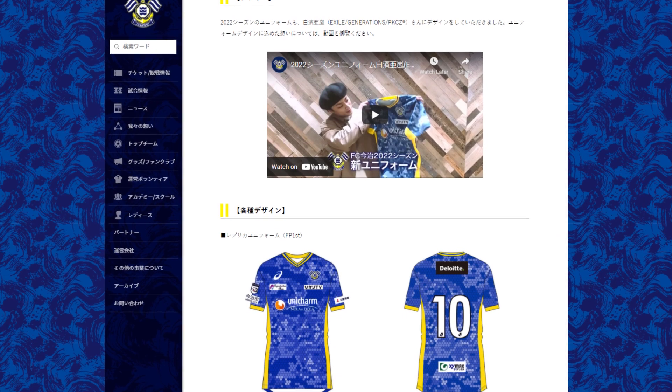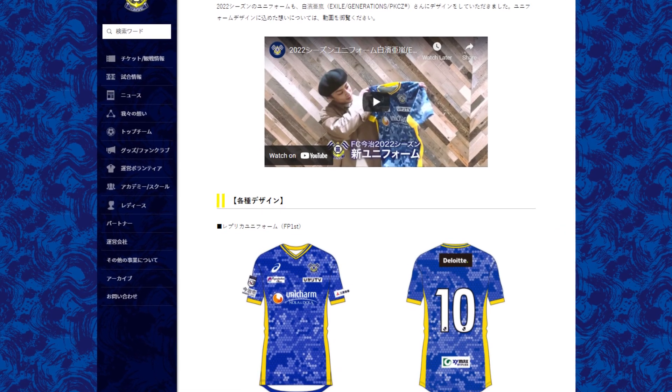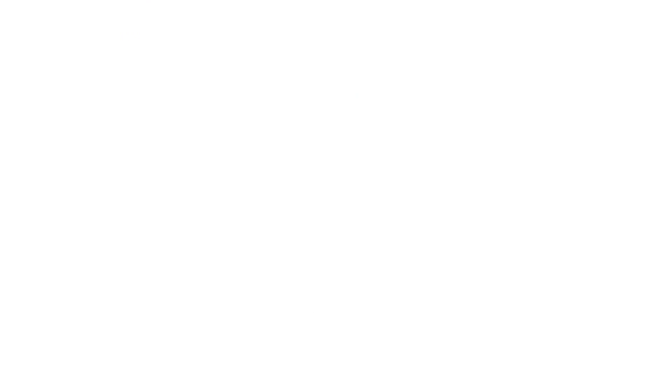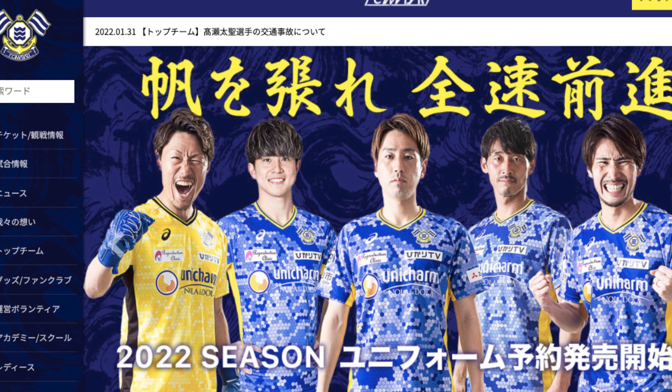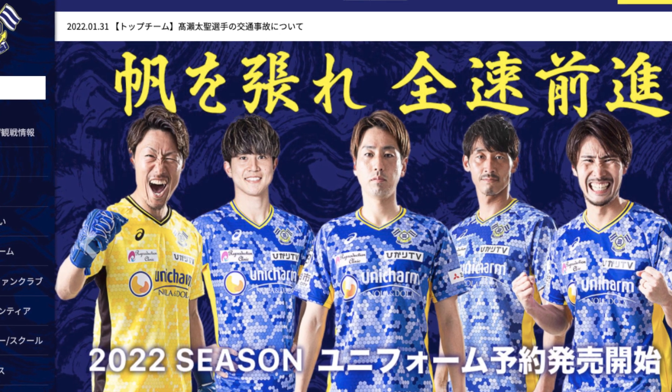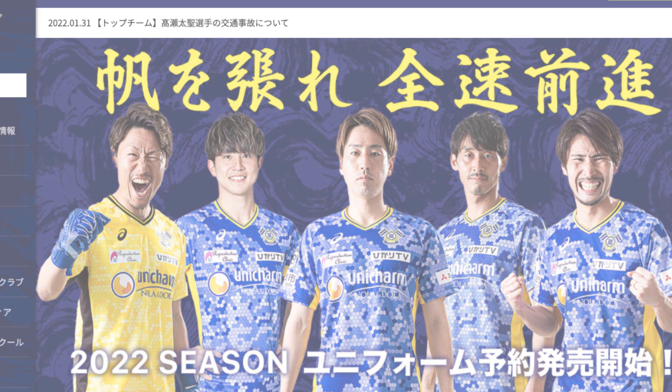FC Imabari had some assistance designing this year's shirt. Alan Shirahama, who is an actor, DJ and musician from Ehime Prefecture, helped the club come up with this unique design. You can see the process in a YouTube video that the club put together. I'll put the link in the video description.